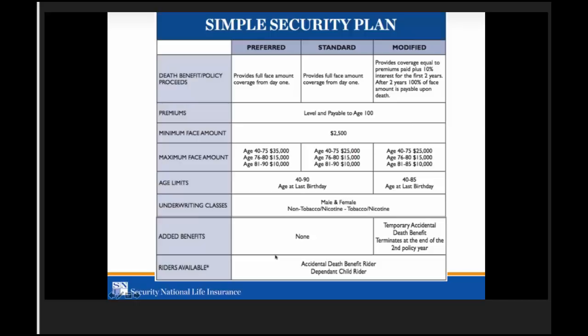There are no additional included benefits on our preferred or standard class. On our modified plans, in the first two years there's an automatic accidental benefit included — so if the insured has a $10,000 policy on the modified plan and passes away due to an accident, the beneficiary will receive $10,000 at no extra charge. We also have a new accidental rider added February 1st that you can add on top of that — it's a double indemnity on the accidental rider — and we also have a dependent child rider.